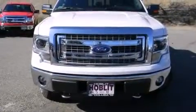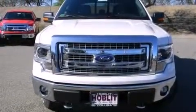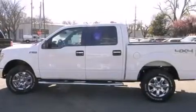Full-power accessories, four-wheel disc brakes with ABS, a keyless entry system, and a power driver's seat are also included.